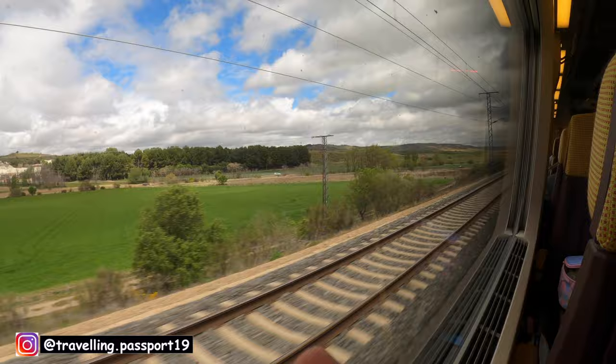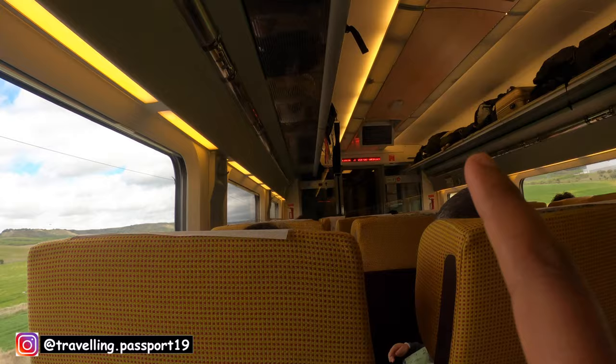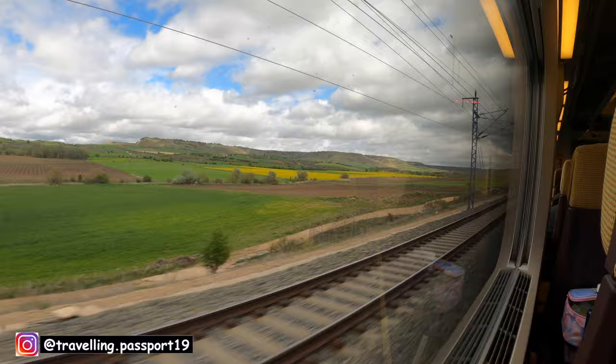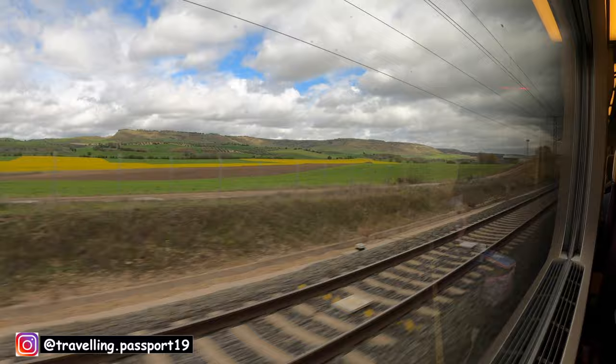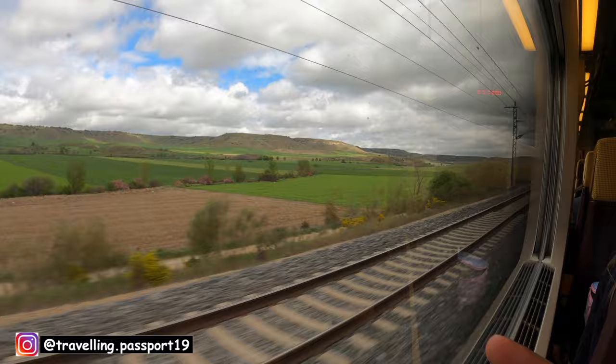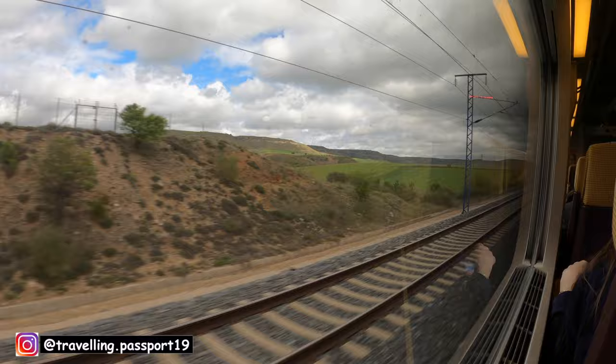It seems like the train is running super fast, as you can see, but it is not displaying the speed on that display. Looks like it is running more than 300 kilometers per hour. I will show you for a minute — by the speed of poles going backwards, we can say that the train is running very fast.